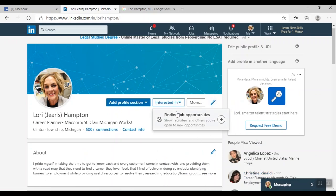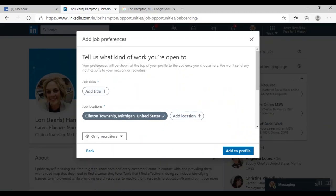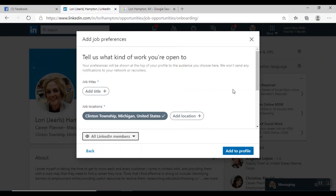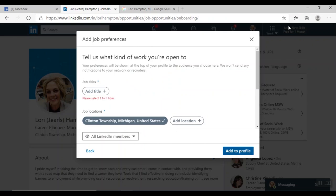Right here, under 'Interested In,' this lets the LinkedIn community know what type of work you're open to. You can add specific job titles and locations where you're interested in working. There's also an option for who can see your open-to-work status — it defaults to only recruiters using LinkedIn's recruiter product. If you want all LinkedIn members — including people at your current company — to see that you're open, you'd check that box. Make sure you look into that setting and save it.